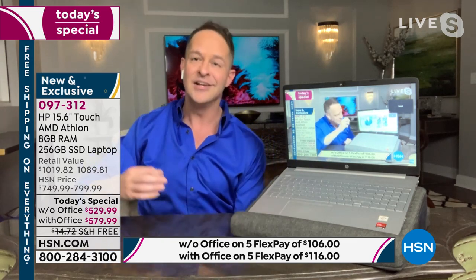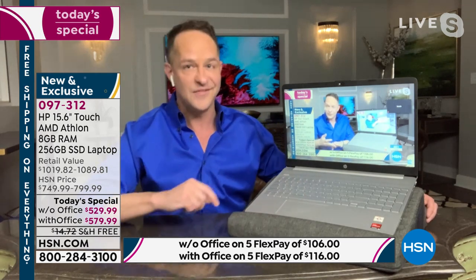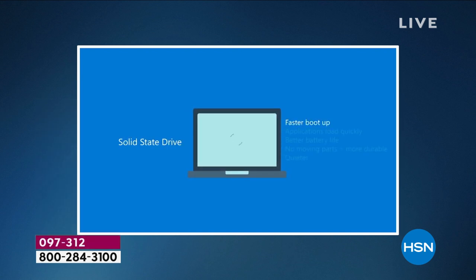In the past the drive would have been a hard disk drive with a moving part inside, creating friction. Friction creates heat, uses more battery life, and the computer gets hot on the bottom. With a solid state drive there are no more moving parts. It's lighter, quieter, and faster — with faster boot-up, applications load more quickly, and better battery life of about seven-plus hours.